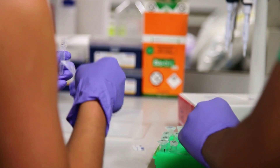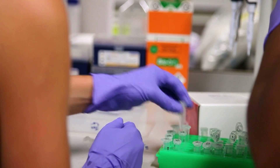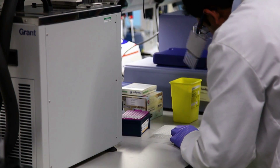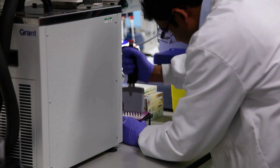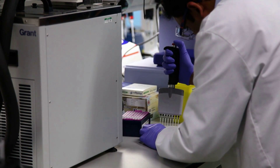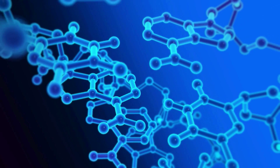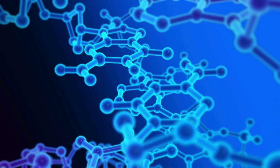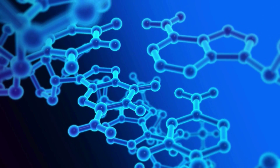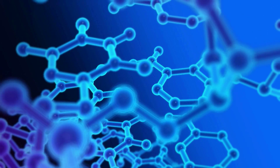We can take 50 patient samples at a time, and just in the space of two days, we can diagnose whether they have a particular familial form of high cholesterol, and that's really important. This is a disease that is underdiagnosed worldwide. The sequence of the first human genome was completed just over ten years ago and was estimated to cost three billion dollars. Now we can sequence a whole human genome in under two weeks.